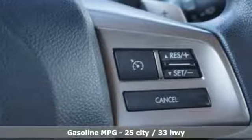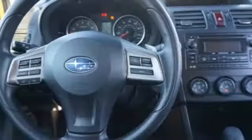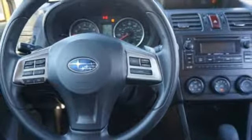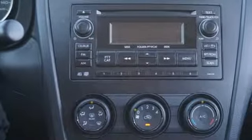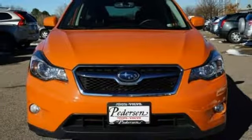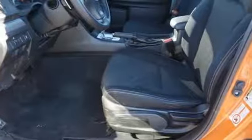Inline 4-cylinder engine, front heated bucket seats, streaming audio, auto-dimming rear-view mirror, driver and passenger heated seat back, power heated mirrors, external memory control, pearl coat paint, wireless phone connectivity, and continuously variable automatic transmission.